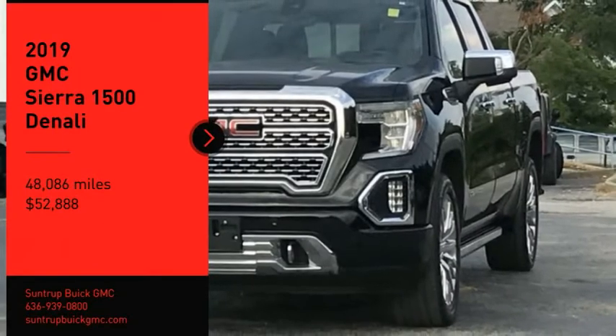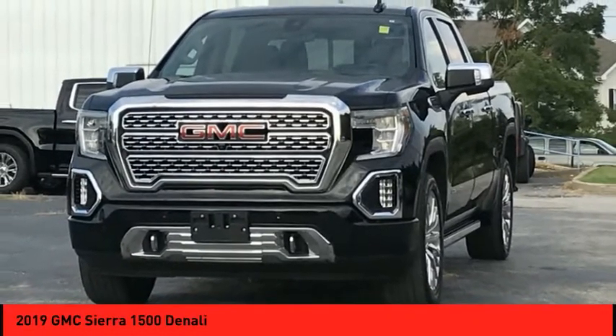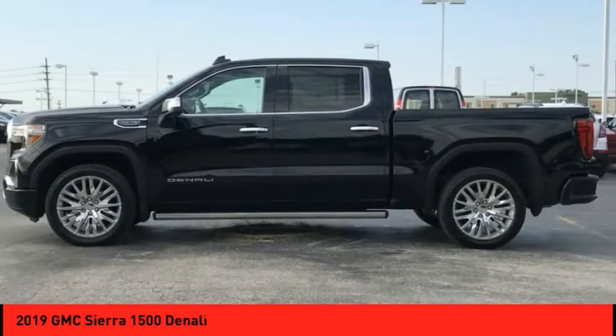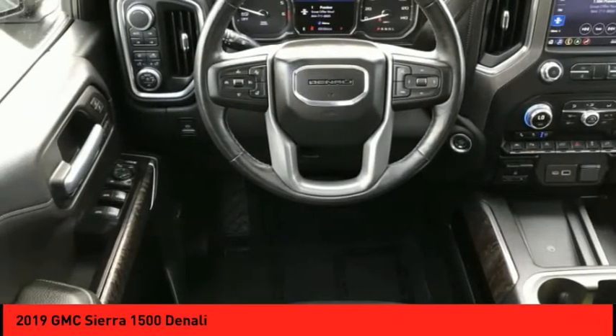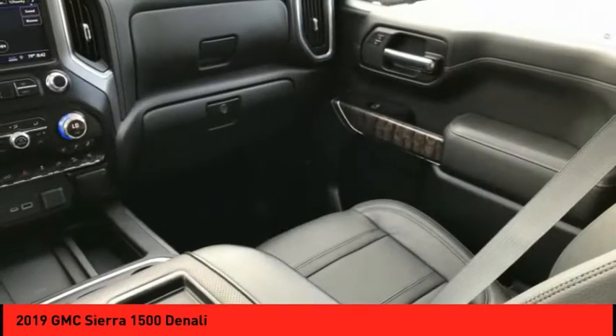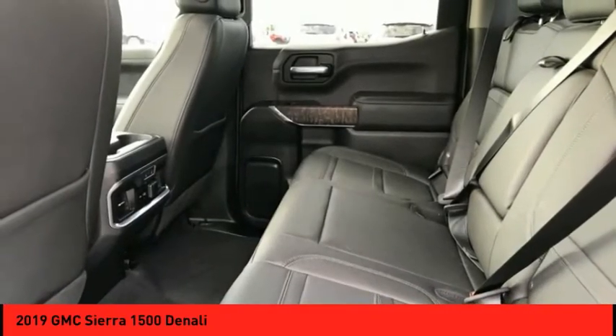You are going to love the 2019 Sierra 1500. The GMC Sierra is a full-size pickup with all the functionality you could expect. With multiple trim levels, the GMC Sierra provides a wide range of features for you to enjoy.